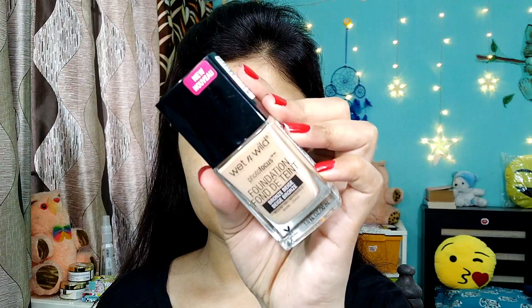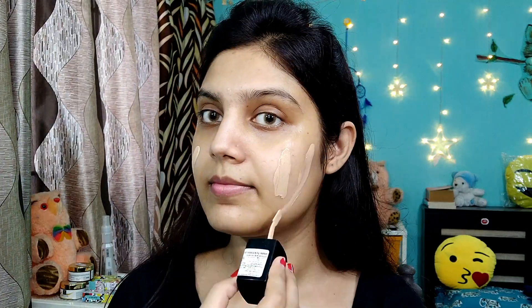I am using Stay Quirky primer. This is a silicon-based primer so you can close your pores properly and it is affordable. Next I am using Wet n Wild foundation. I will put the shade in the description box.